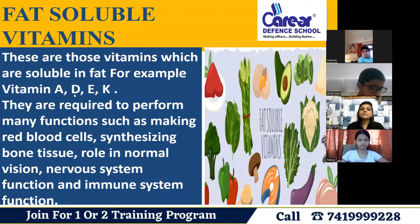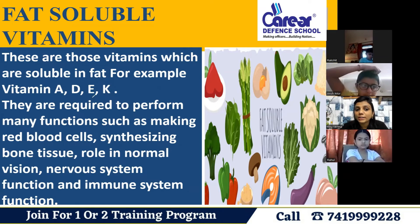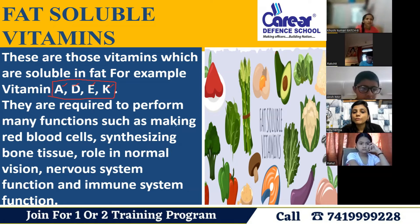Fat-soluble vitamins include vitamins A, D, E, and K. They are required to perform many functions such as making red blood cells and bone tissue, playing a role in normal vision in the eyes, nervous system function, and immune system function.